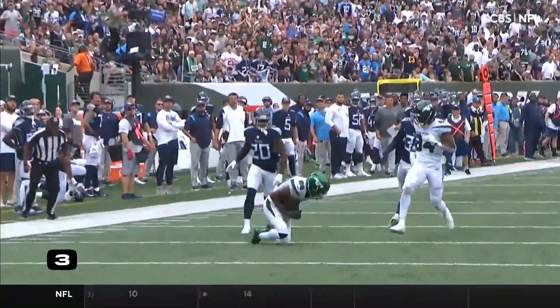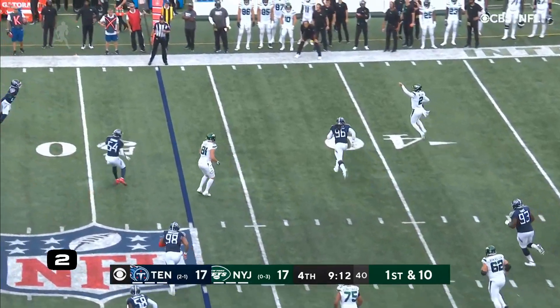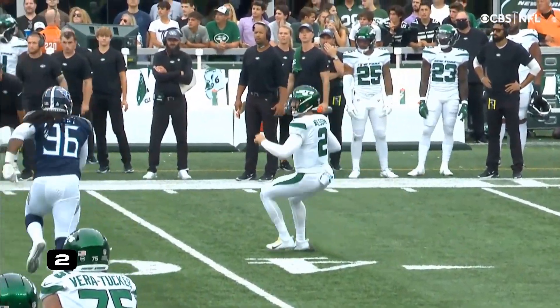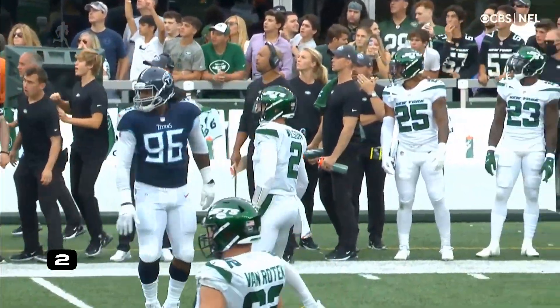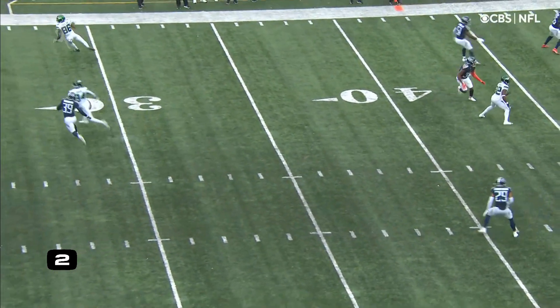Wilson isn't, and wasn't your traditional offense. On the move, a lot of time, directing traffic. Gonna go deep! Has a man deep! It is! Caught for the touchdown! Corey Davis! He saw the safety come down, and he waved Corey Davis to go deep.